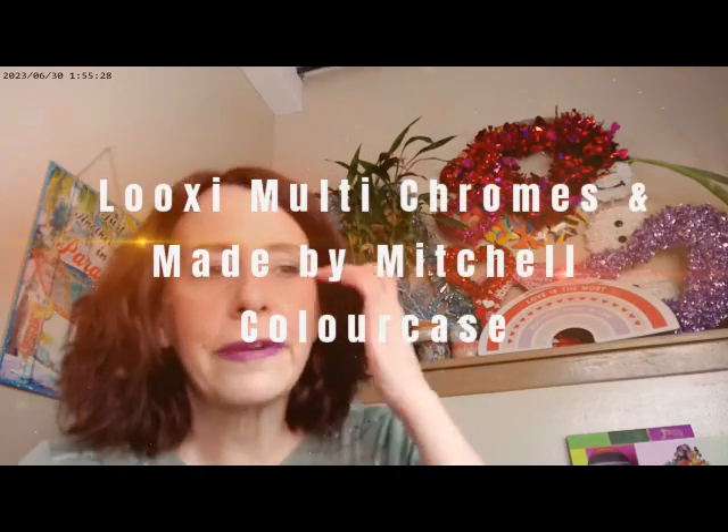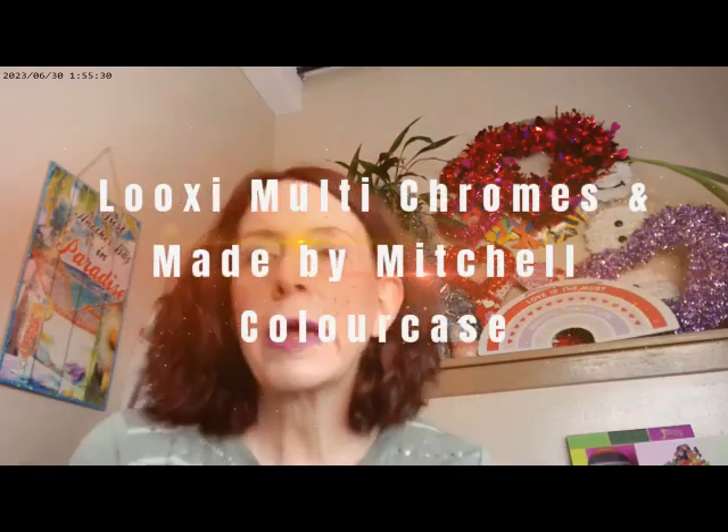Hi, it's Adrienne. How are you doing today? I'm back with trying out some of the LOOXI products — L-O-O-X-I. I've been saying 'Loxi' and I think it's 'Look-See,' so really sorry if I've been mispronouncing that. I've been playing with their shimmers and they're just so much fun that I'm back with another video.